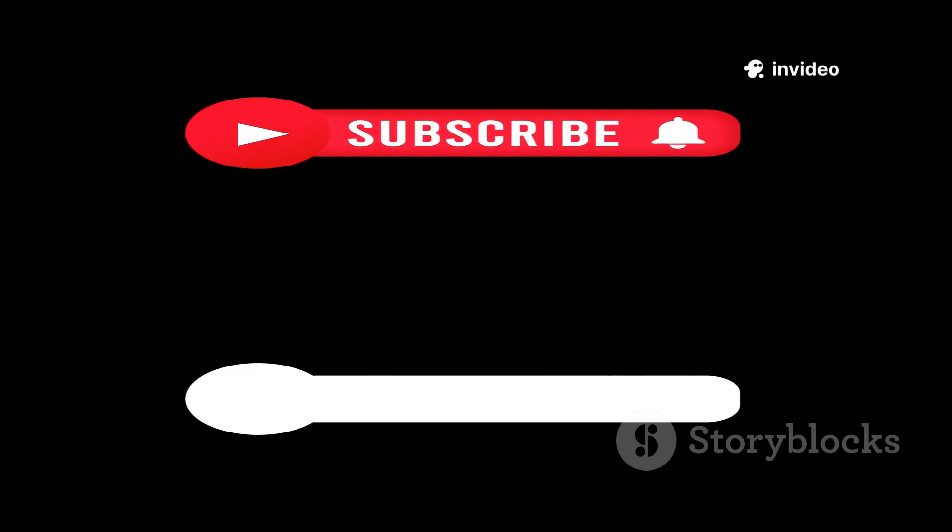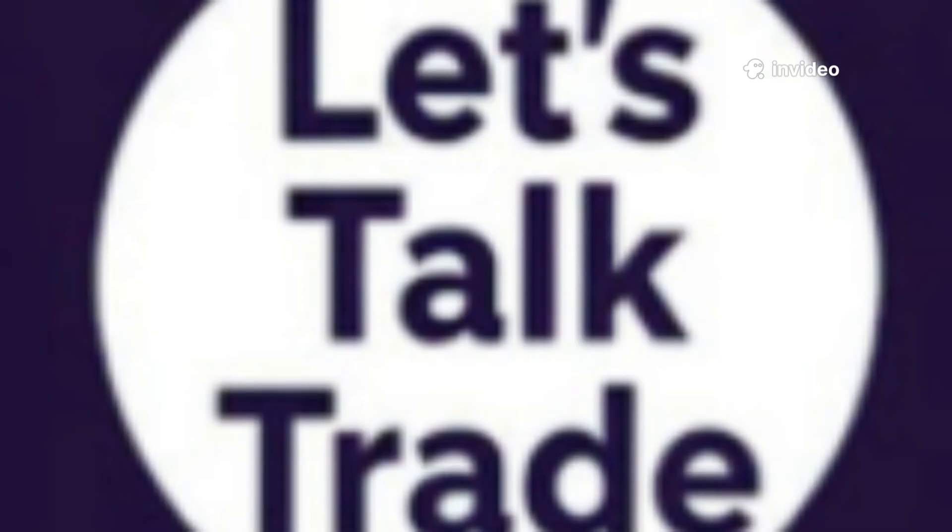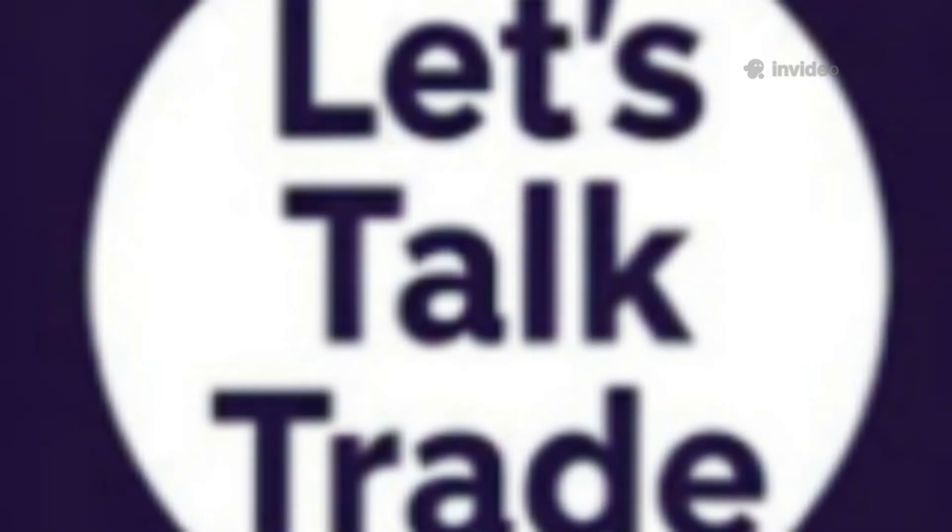Thanks for watching. If you liked the video, please consider liking, sharing, and subscribing to this channel — that will help and motivate us.